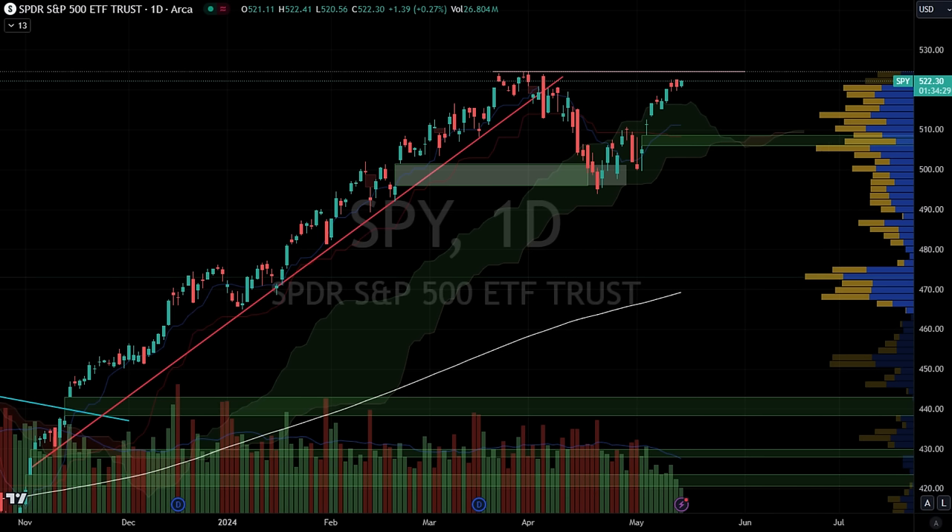Let's delve into some technical analysis. First up, let's take a look at the SPY chart. As you can see, it's currently hovering near its previous all-time high. The $524 level poses a formidable resistance, and if breached, it could pave the way for a clear upward trajectory towards a new all-time high.